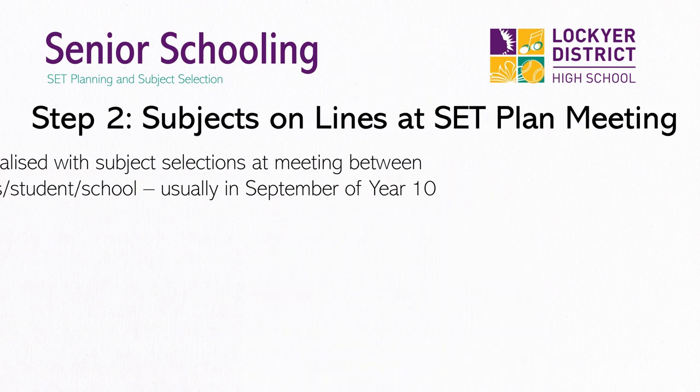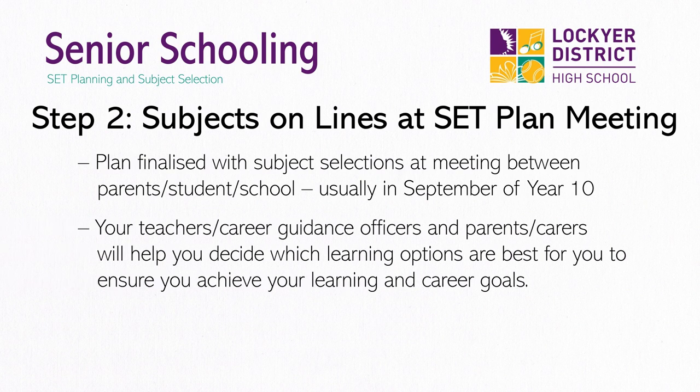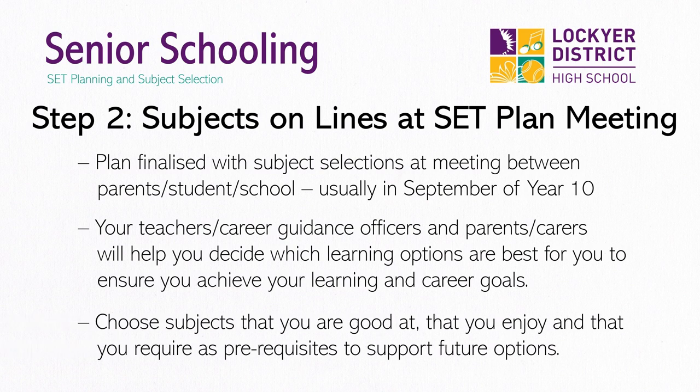Your final subject choices will be made in a second selection against the lines when you and your parents meet with us at the SET plan meeting, usually in September each year. At this meeting we will have a look over your SET plan and make sure that your results in Year 10 are setting you up for where you want to go and that the subjects you have selected will help you get there.